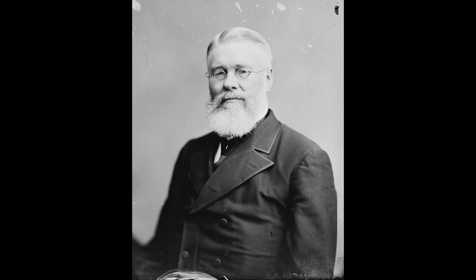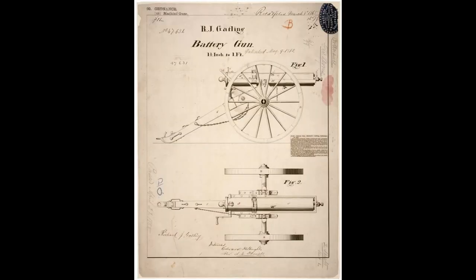Richard Jordan Gatling invented the Gatling gun in 1861. The gun fired 200 rounds a minute and had a range of better than one mile. The weapons weighed about 225 pounds each, while the carriage and limber together weighed about 405 pounds.